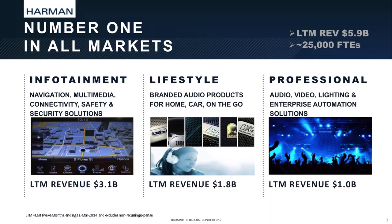Harman, in general, has three divisions. The first is the pro division, which is about $1 billion of business. The second is lifestyle — you might know the brands we have there, which are JBL, Mark Levinson, and earbuds, and so on. And the third is, of course, infotainment — a $3 billion business with about $20 billion in backlog.